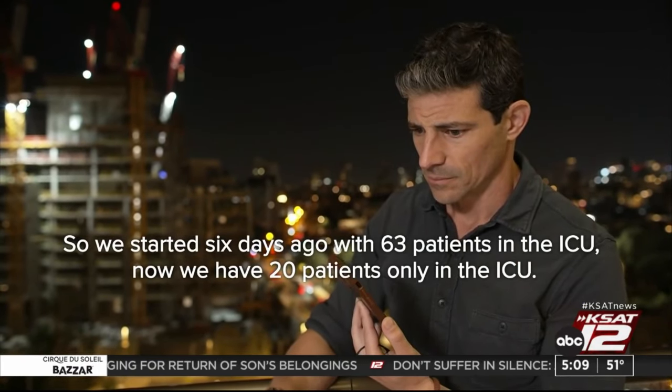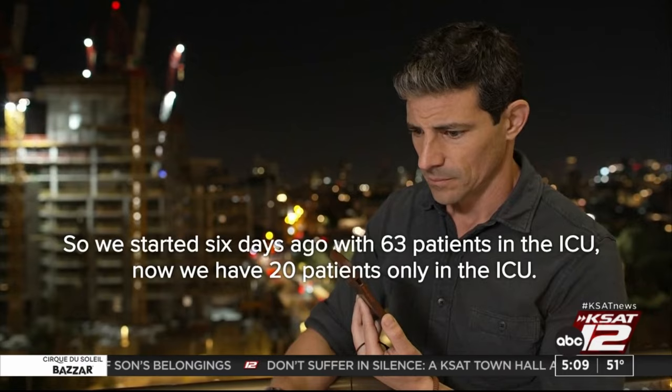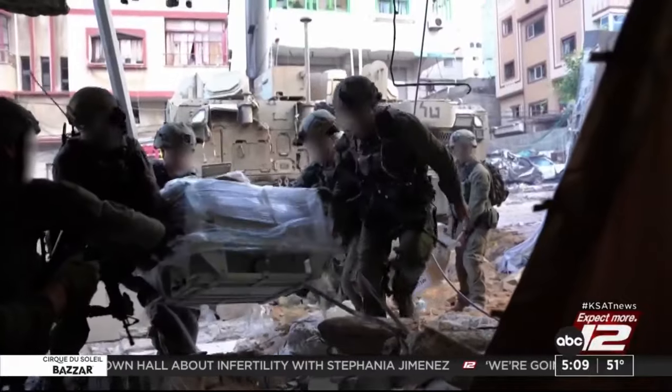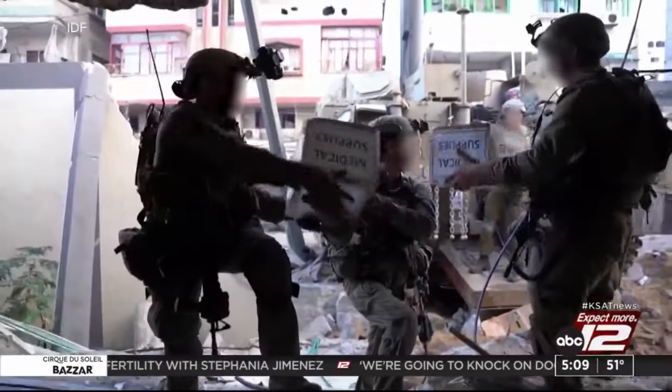An Al-Shifa doctor told ABC's Matt Gutman that 40 patients died after the ICU ran out of oxygen, noting they started six days ago with 36 patients in the ICU and now have 20 patients remaining. Israel also released images it says show its military delivering medical supplies. Sources tell ABC News the U.S. and Qatar are making headway on a ceasefire deal, calling for Hamas to release at least 50 Israeli hostages in exchange for Israel releasing dozens of jailed Palestinians — though sources say the two sides differ on how long the ceasefire would last. Justin Finch, ABC News, Washington.